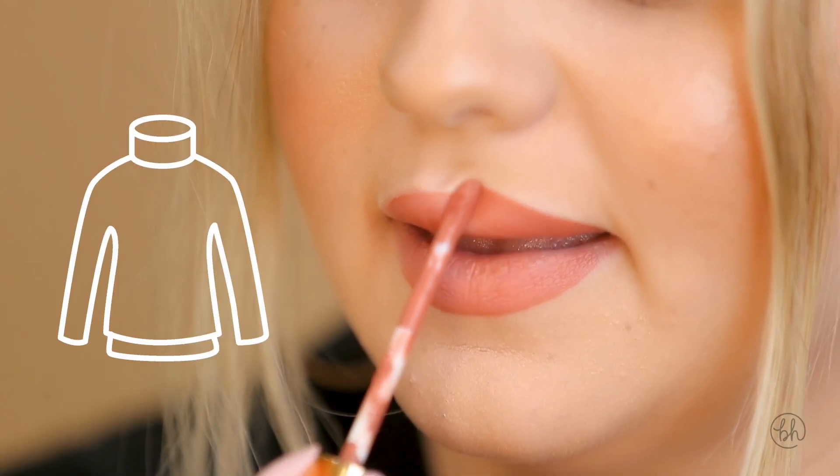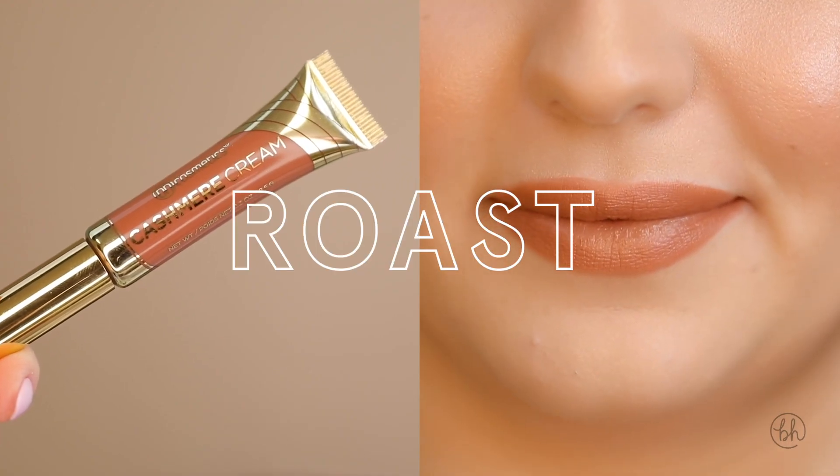When we were developing this product we really wanted something soft and wearable, kind of like a cashmere sweater for your lips. It kind of feels like a hybrid between our liquid lipstick and hydrating lip balm.